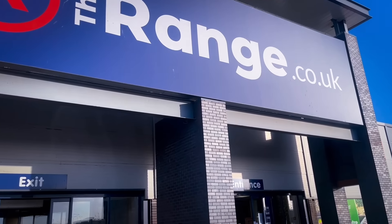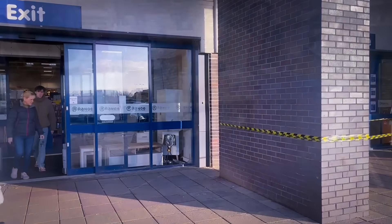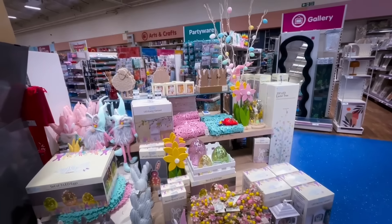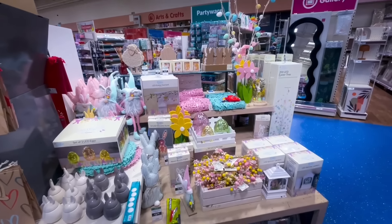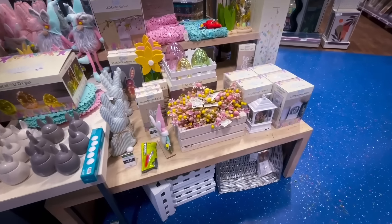Hi guys and welcome to my channel. As you can see we are heading into the Range today. I popped into my local store and right at the beginning I've seen that they had their Easter decor out, so we're just going to delve straight in and see what they've got for Easter.